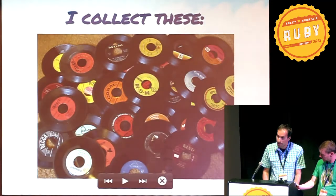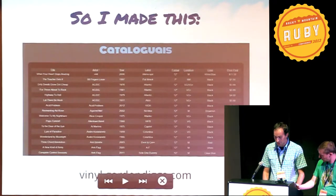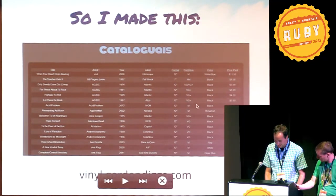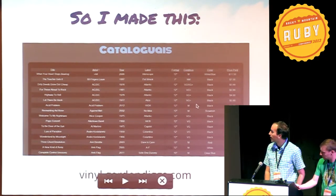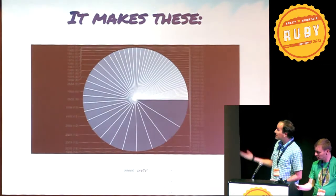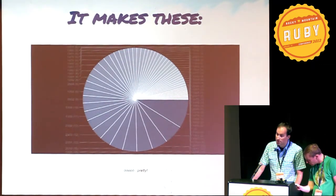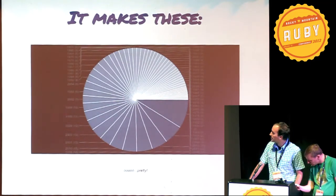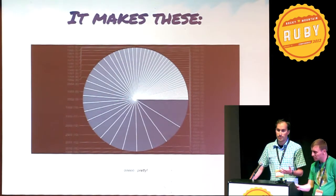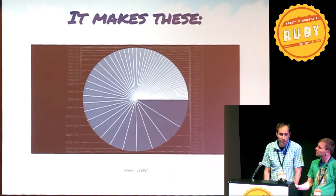In my free time, I collect these, but I started getting a lot of them and it's hard to keep track of them all. So I made this, which is a Sinatra app that I can catalog all my records in. It makes these pie charts for the frequency of every value in every column, because obviously that's something you should know about your record collection.